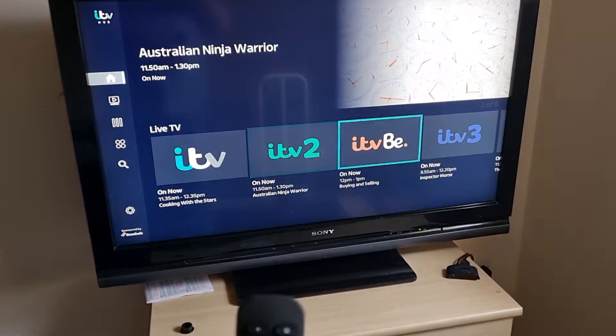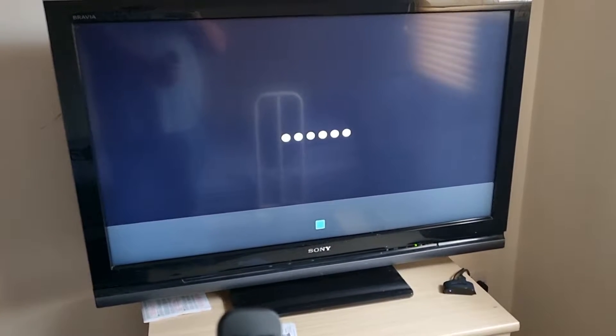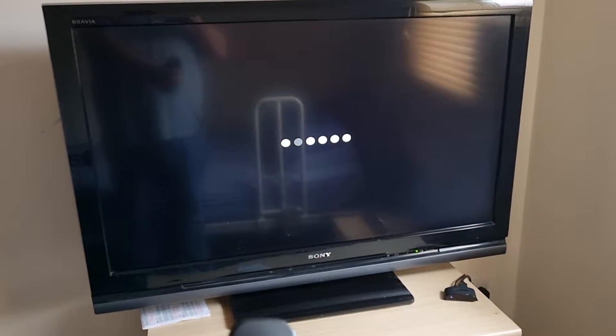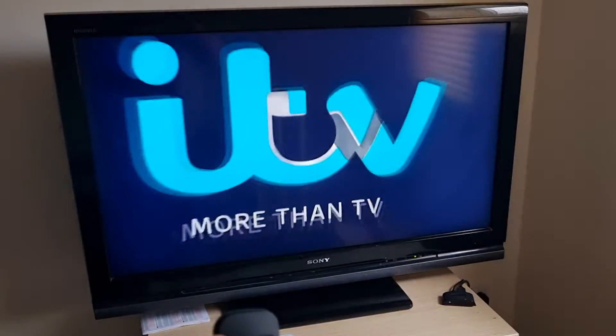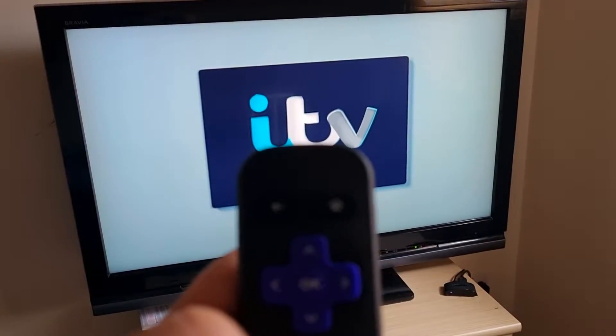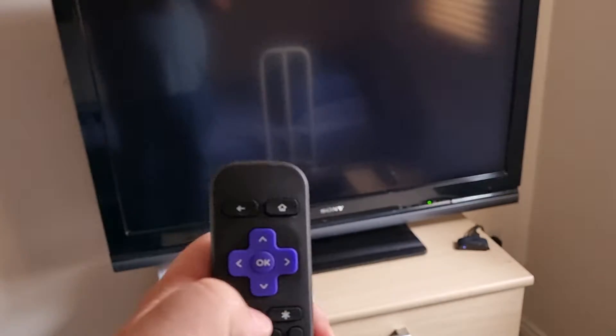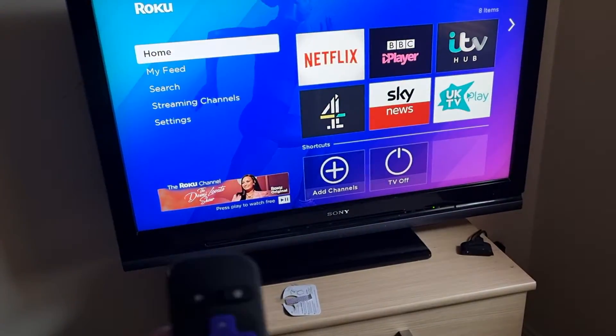So you can pick between ITV, ITV2 and all that sort of stuff. If I just go to ITV, this is live TV now — it'll do some adverts first. And then to get out of it, you press the home button, so that one there, and that will always take you back to the home screen.